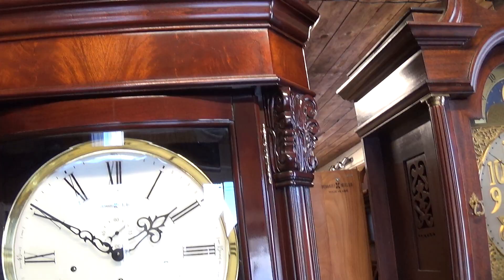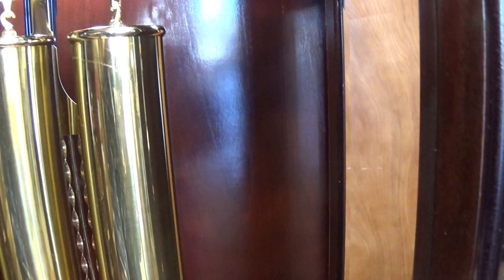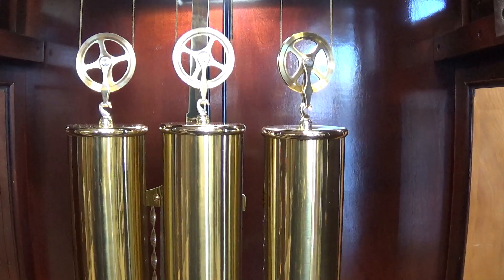That'll give you the idea of how big this clock is. It does weigh 200 pounds — 210 to be exact, I believe. Beautiful polished brass weights — they're all in very nice condition. There is some stuff on this one weight; I don't know what that is. I'll bring it to Chris's attention — I think he can probably buff it off.